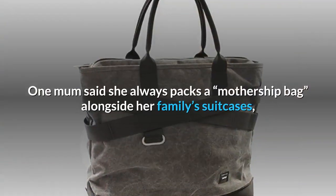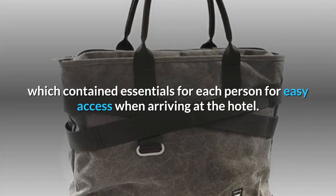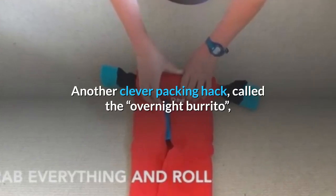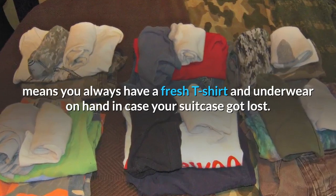One mom said she always packs a "mothership bag" alongside her family's suitcases, which contains essentials for each person for easy access when arriving at the hotel. Another clever packing hack, called the "overnight burrito", means you always have a fresh t-shirt and underwear on hand in case your suitcase gets lost.